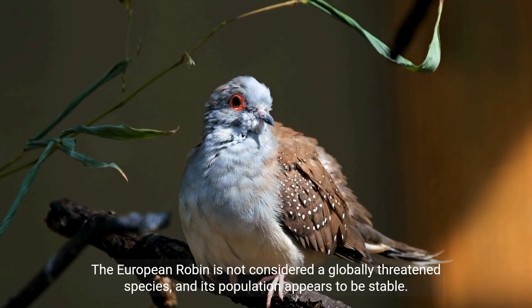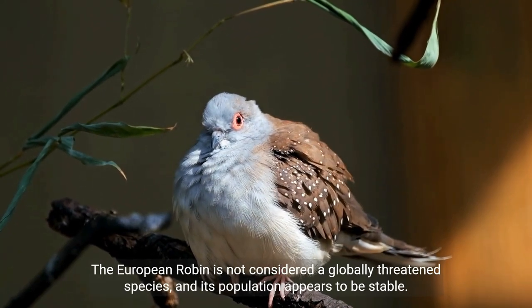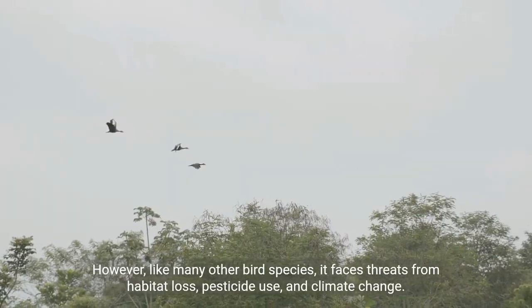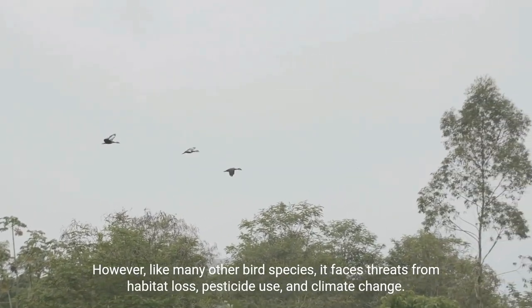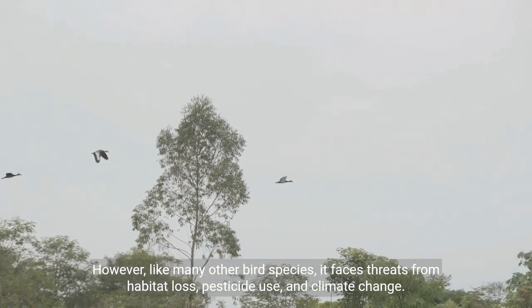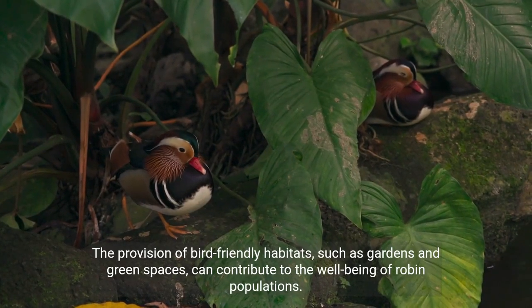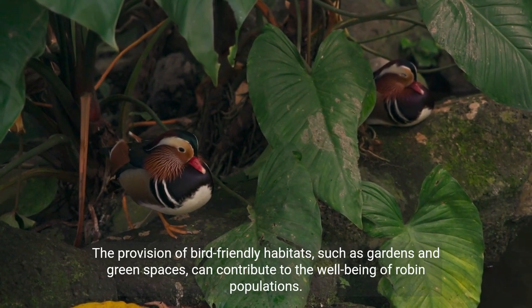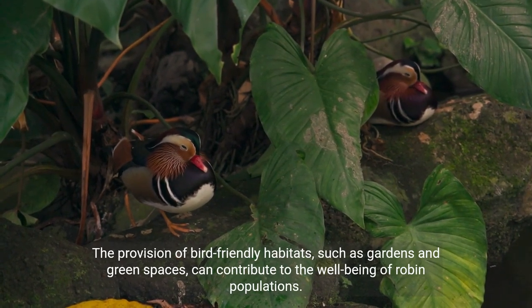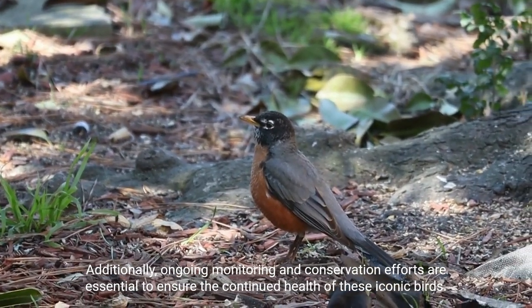The European robin is not considered a globally threatened species and its population appears to be stable. However, like many other bird species, it faces threats from habitat loss, pesticide use, and climate change. The provision of bird-friendly habitats such as gardens and green spaces can contribute to the well-being of robin populations, and ongoing monitoring and conservation efforts are essential.